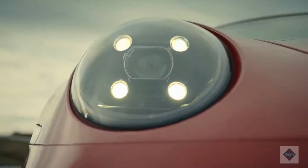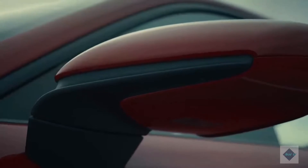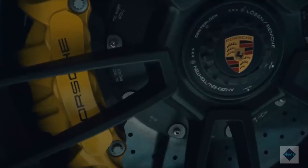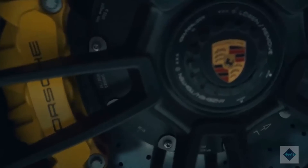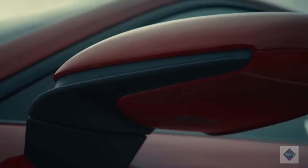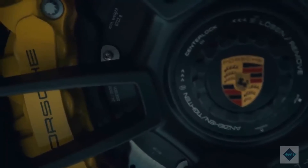Along with the flat-six, which produces a distinctive snarl and makes between 379 and 473 horsepower — with the higher-powered GT3 and turbo variants reviewed separately — the lineup offers a quick-shifting dual-clutch automatic or a manual transmission, and rear or all-wheel drive. The latter ensures its incredible performance can be enjoyed in all four seasons.